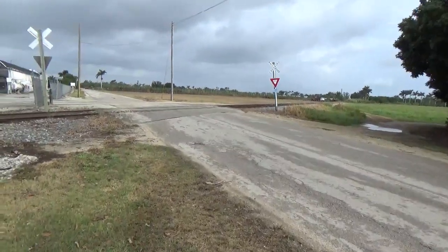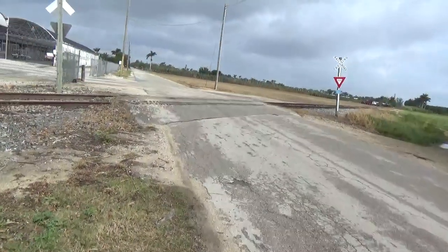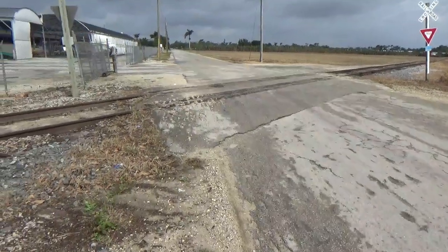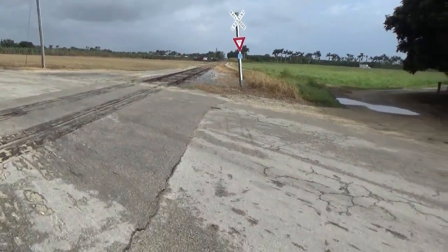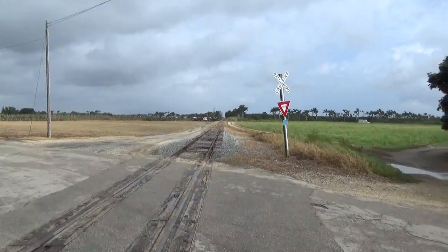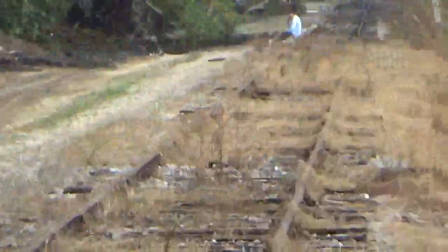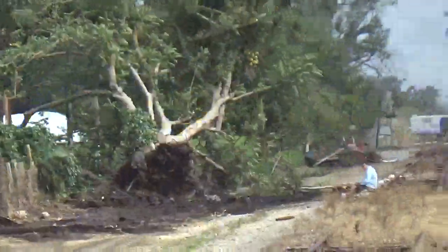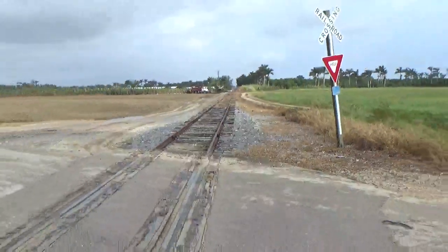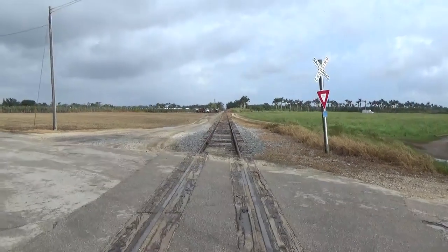Hello ladies and gentlemen, Railroad 82 here again, your railroad archaeologist. Today I'm over here at the Redlands at this out-of-service railroad crossing. I just noticed we have a gentleman sitting on the tracks, but I'm guessing he knows they're out of service. So let's get back to the crossing — this is track view northeast.